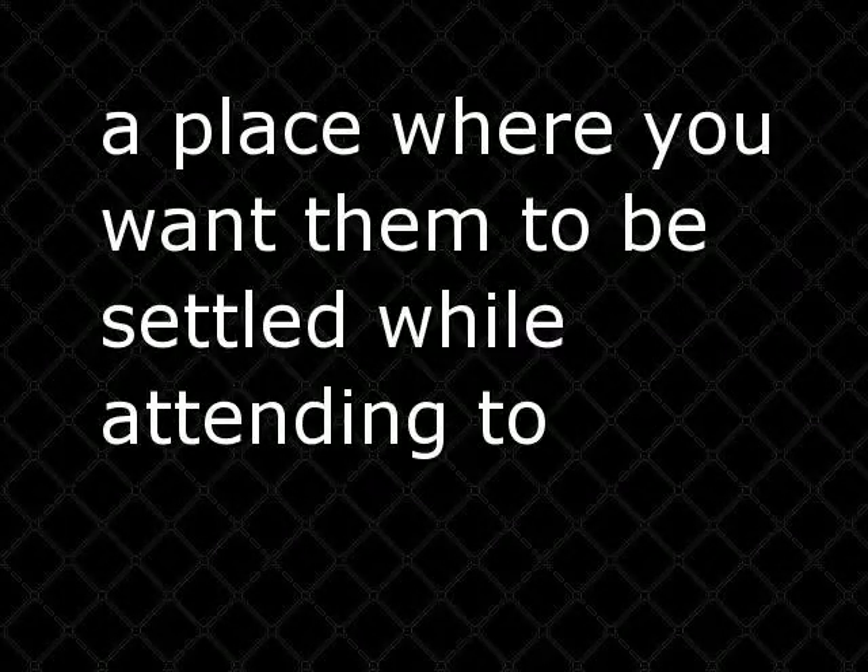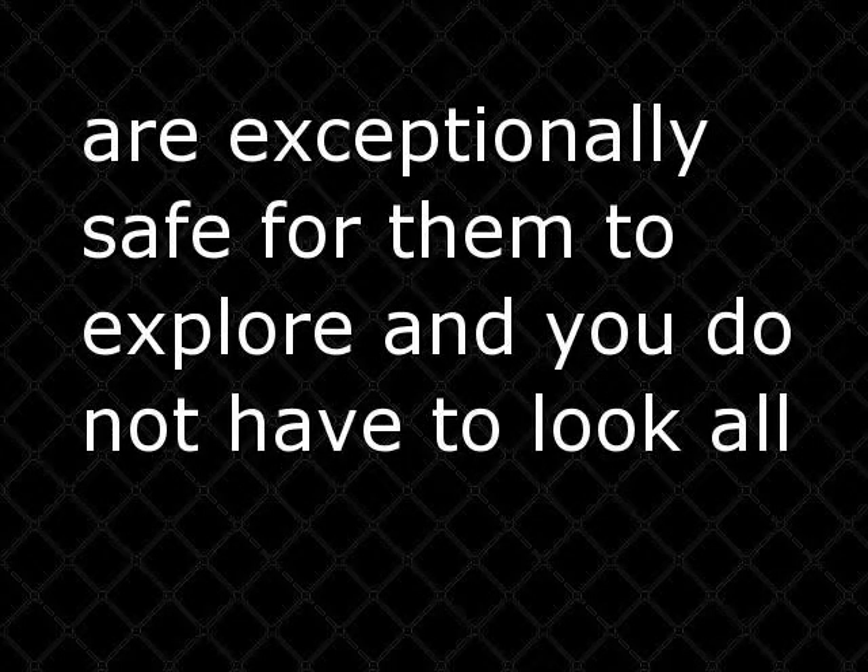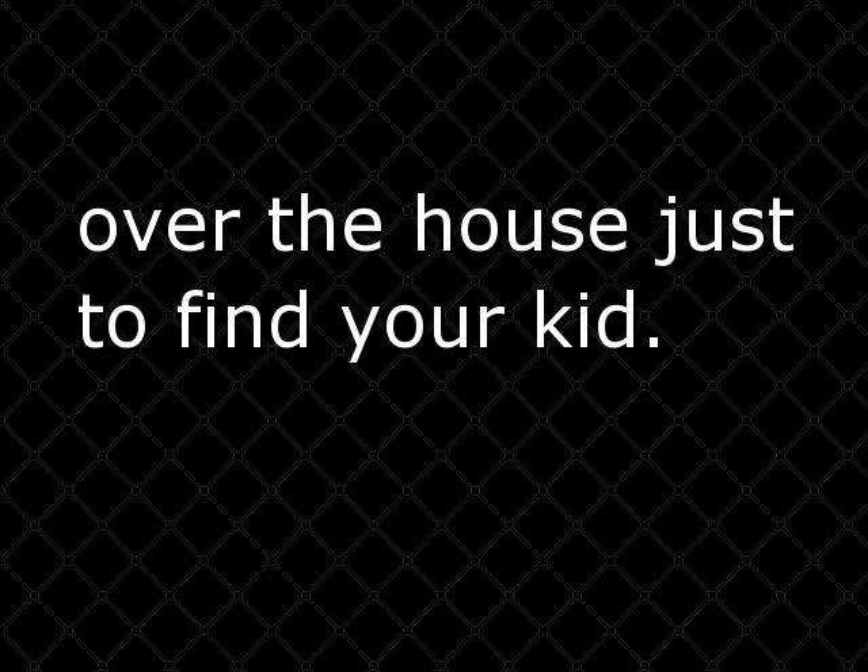At the same time, child safety gates ensure that you can find the child in a place where you want them to be settled while attending to another chore. This guarantees that they can roam around certain areas that are exceptionally safe for them to explore, and you do not have to look all over the house just to find your kid.